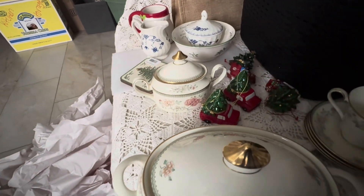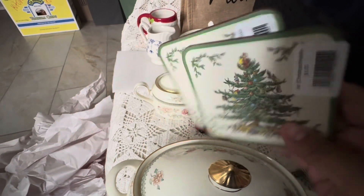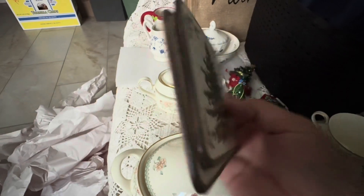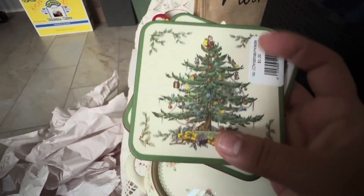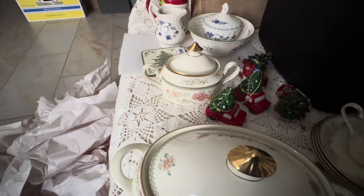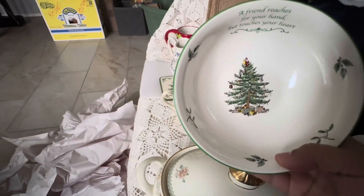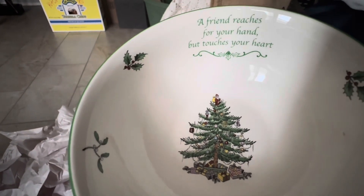Another item I got from Spode — I only got two because I already have some of them and my ticket was getting a little pricey. They were only a dollar each, but the other ones were a little rough so I just got these two. And I also got this Spode bowl — it says 'A friend reaches for your hand but touches your heart.'